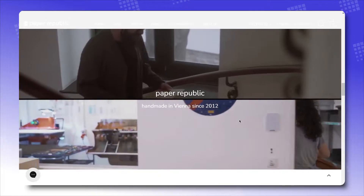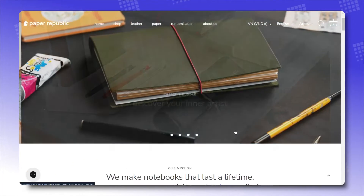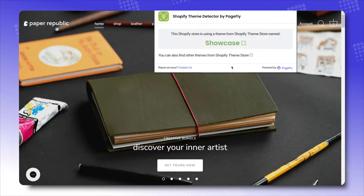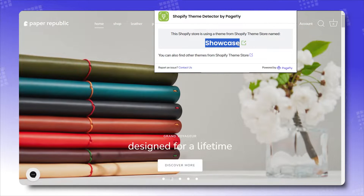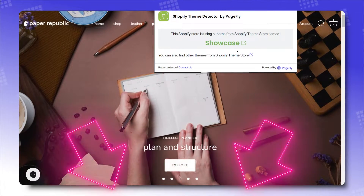Now watch as I pull the info of the theme used by this store. In just a few seconds, I can already know the exact theme they used as the backbone of this store, which is Showcase. Love it! Link in the description — give it a try and let us know how it works for you.